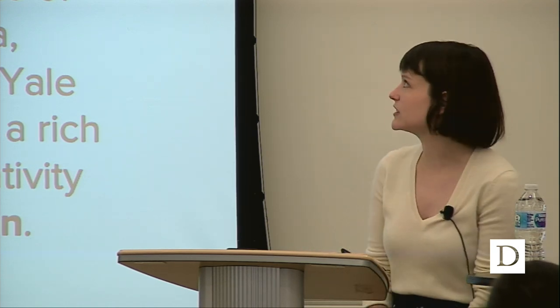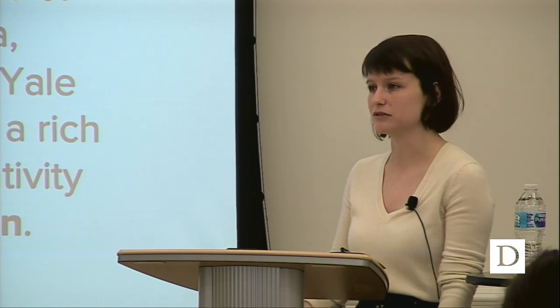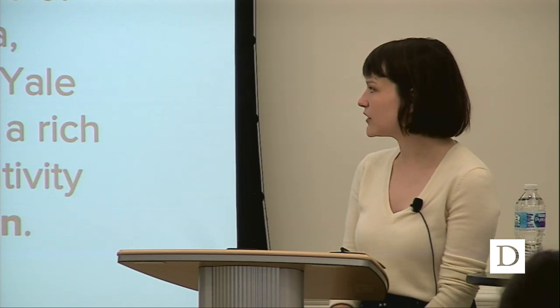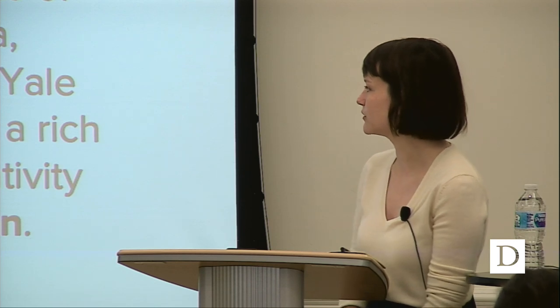The Ivy Plus Libraries Confederation is a partnership between 13 leading academic research libraries. It's the Ivy League plus a few additional institutions, including MIT, Johns Hopkins, Duke, Stanford, and the University of Chicago. Together we collectively provide access to a rich and unique record of human thought and creativity through resource sharing and collaboration. What that means is that we pool our resources to provide services to those participating institutions.